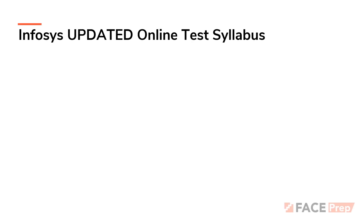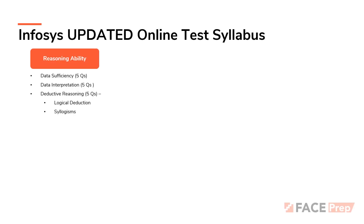Let's take a look at the Infosys updated online test syllabus. At FacePrep, we have very carefully researched the official sample paper that has been released. We are very happy to let you know that with respect to the three old sections, our syllabus is exactly in sync with what has been tested. We have also added a lot of minute details — understanding how many questions per topic you can expect — by researching the sample paper. Let's dive in.